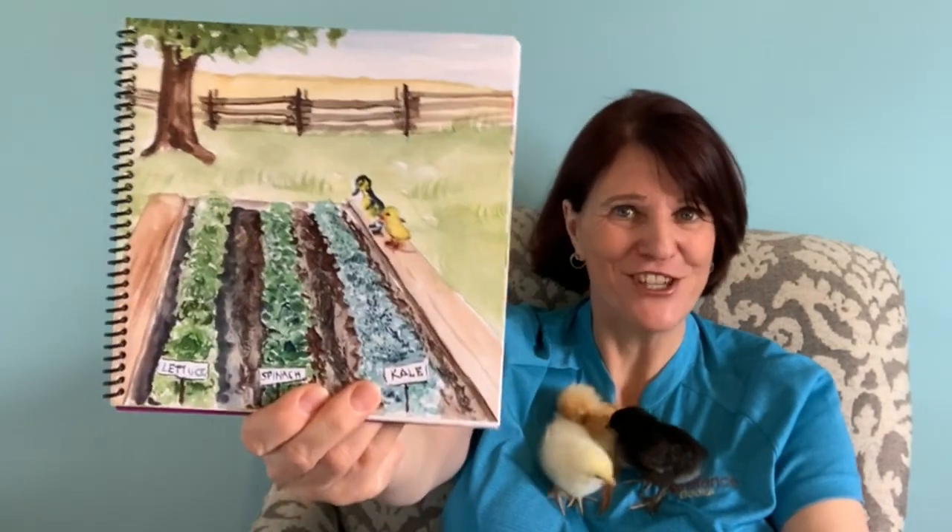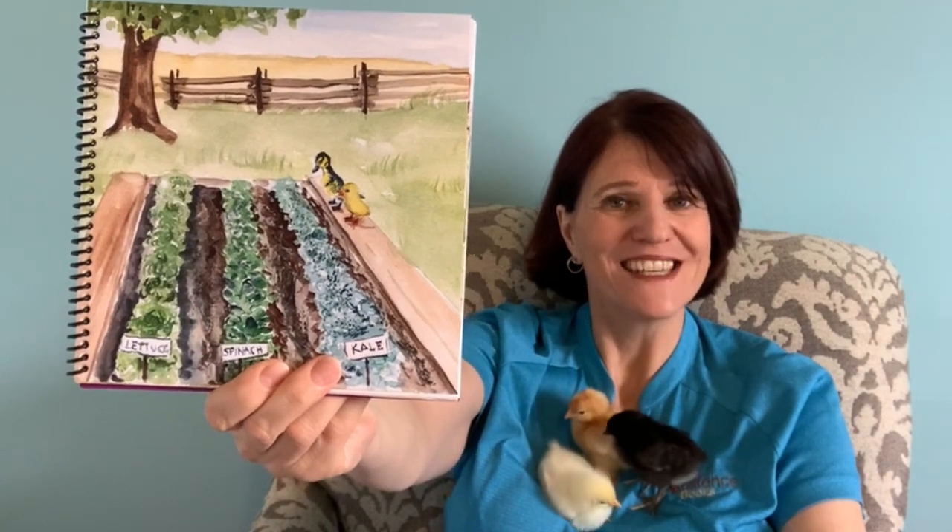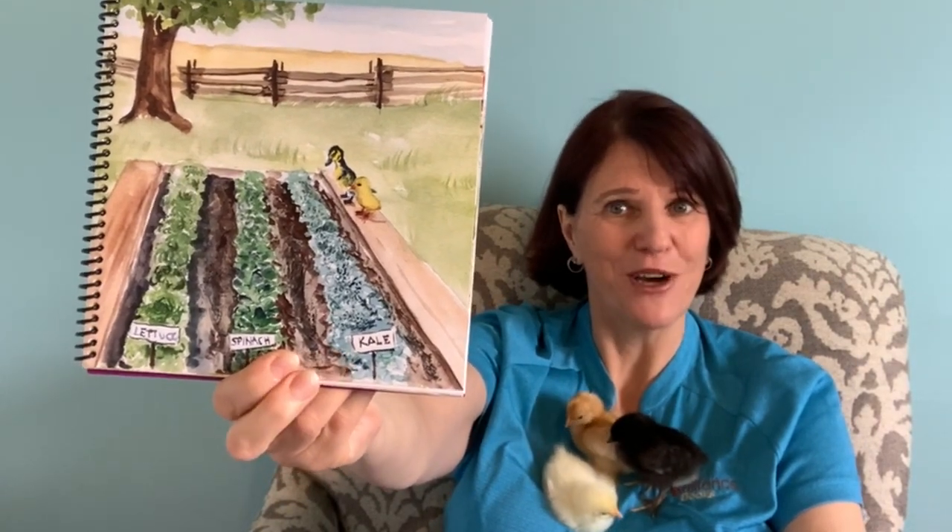Leafy lettuce, spinach and kale grow above the ground with their roots below. Sowing and planting to and fro, plants will grow row by row.